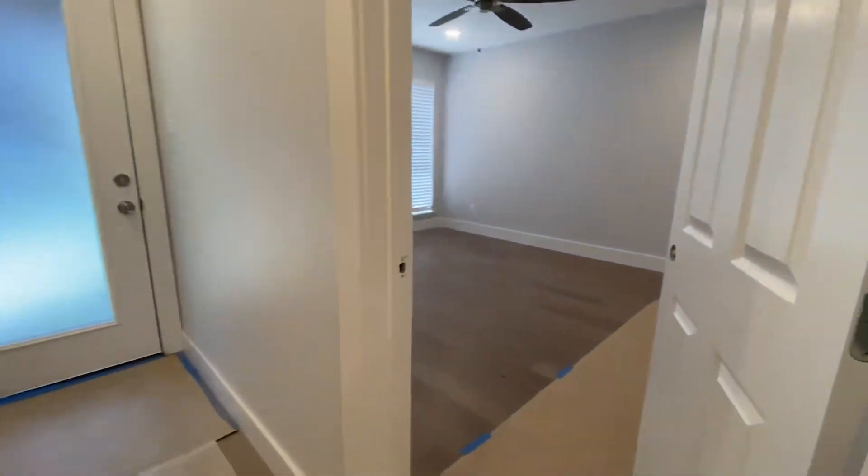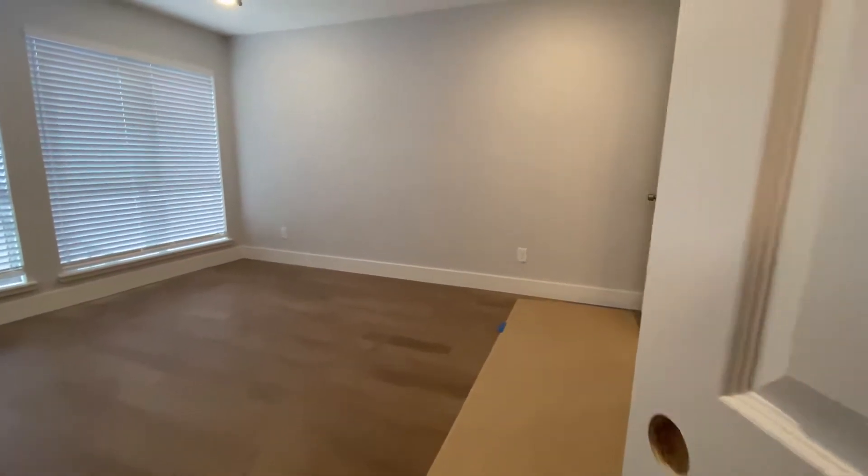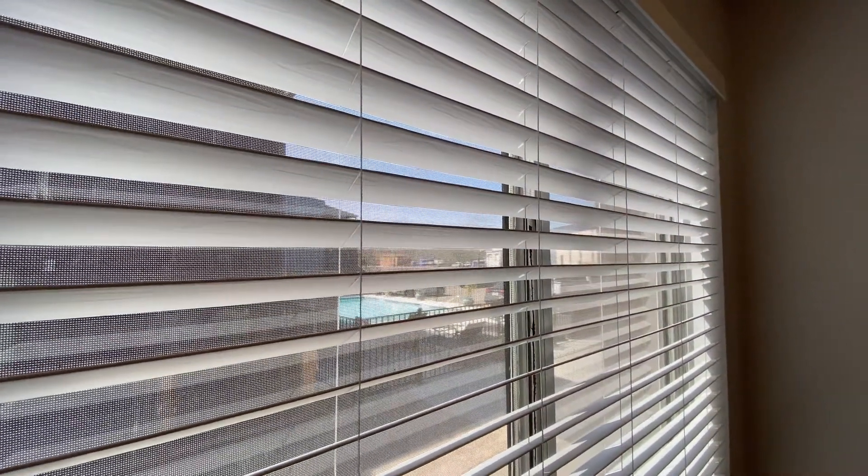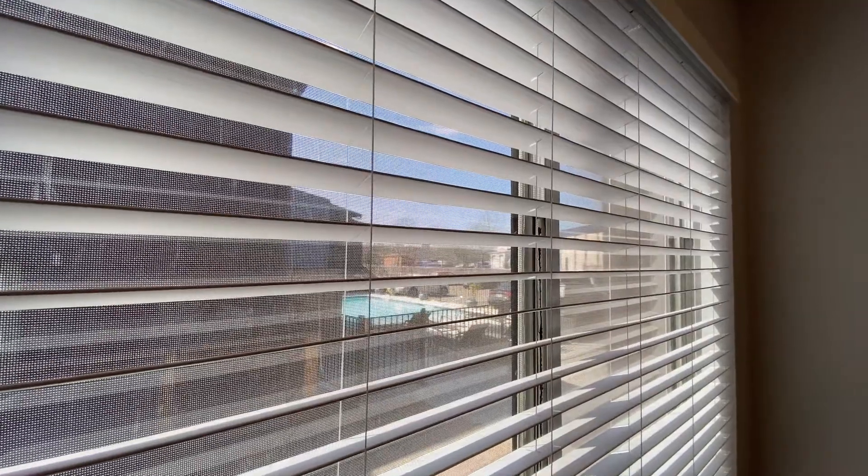Over here you've got bedroom number one, which is your master bedroom. What's nice is you actually have a pool view from the master. There's the brand new pool, as of a little less than a year old.